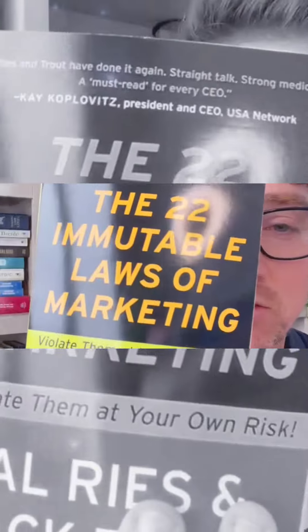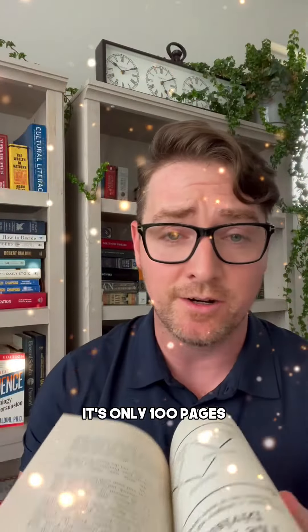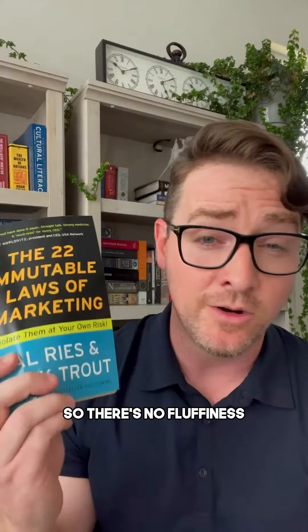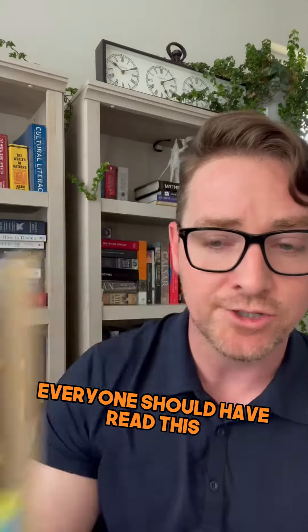Number one: The 22 Immutable Laws of Marketing by Al Ries and Jack Trout. This is just filled with gold. It's only 100 pages, so there's no fluff in this. You can read it in less than a day. Highly recommend this. It's first principles of marketing — everyone should have read this.